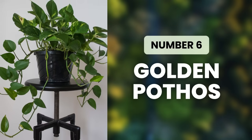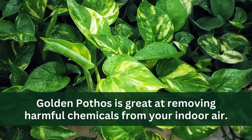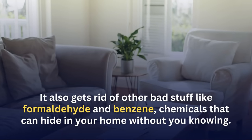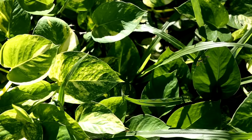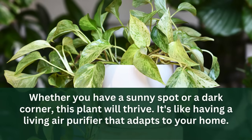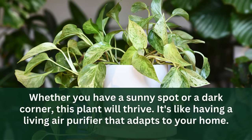Next up at number six is Golden Pothos. Golden Pothos is great at removing harmful chemicals from your indoor air. It can lower the levels of ozone, which can hurt your lungs if there's too much of it inside. It also gets rid of formaldehyde and benzene — chemicals that can hide in your home without you knowing. What makes Golden Pothos really special is that it can grow almost anywhere. Whether you have a sunny spot or a dark corner, this plant will thrive.